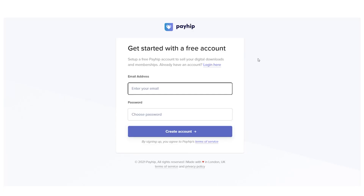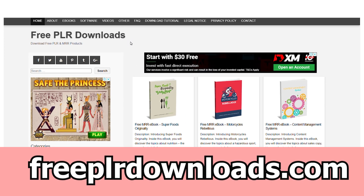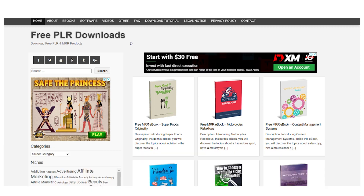Now we want you to go to our second website, freeplrdownloads.com. Just put freeplrdownloads.com into your browser and it should take you straight there.